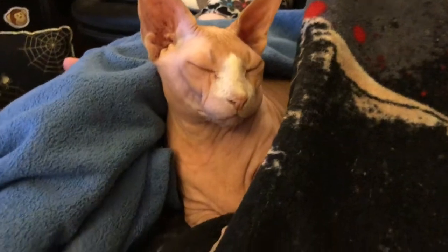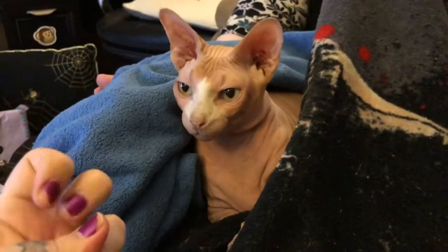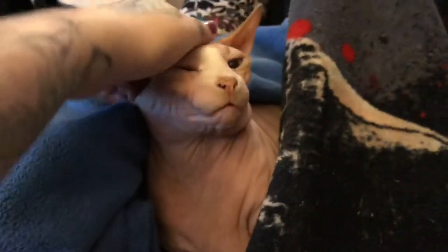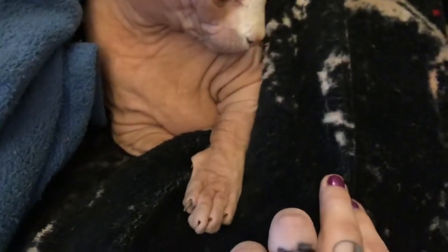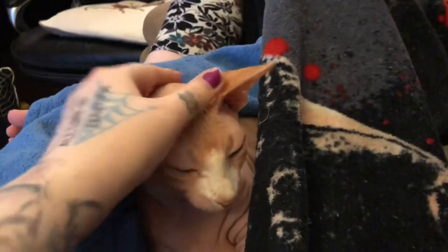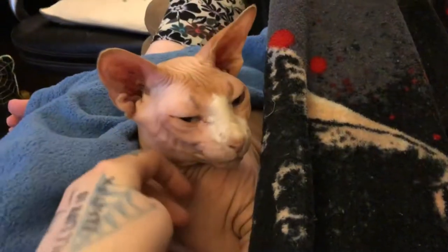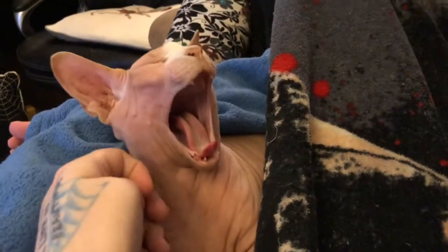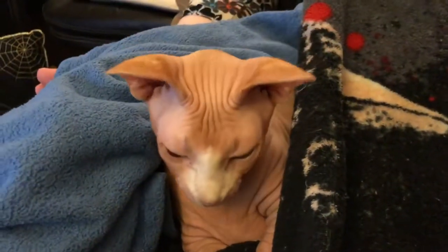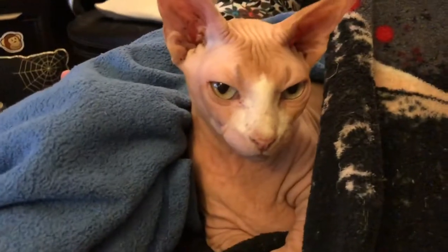This is our normal pet — I put 'normal' in quotes. This is Dr. Zoidberg. He's a little sphynx kitty, also a bambino so he's got stubby little legs. He's a little sweetie pie and he knows how adorable he is. That's our one semi-normal pet.